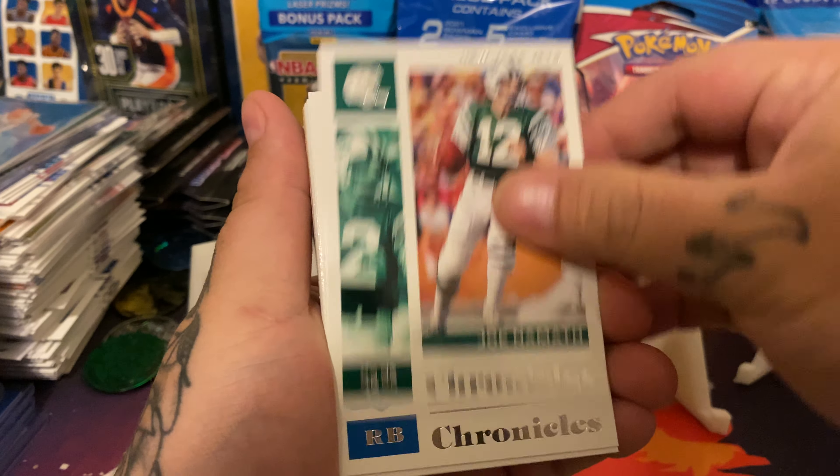And here's the rest of the rookie hitters: Zach Moss, Kenneth Murray, MPJ, Tyler Johnson, Cam Akers, Darrell Williams, Jacob Eason, the green parallel Tee Higgins, and DeAndre Swift. 22 of the cards were rookies - that's why I like Chronicles.